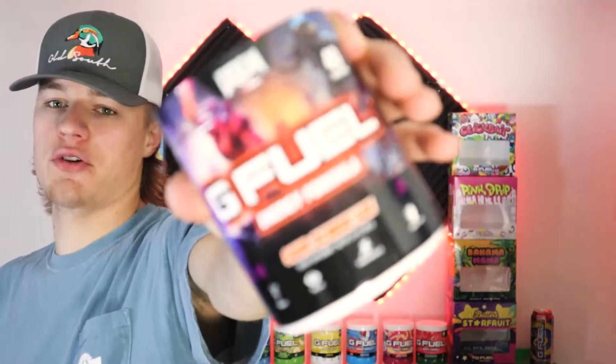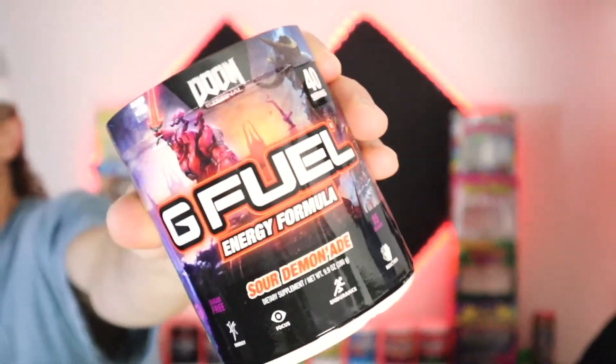Welcome back to the Bro Show. Today we have a new G Fuel flavor to show you — it's called Sour Demonade. It's another Doom-partnered flavor. This flavor is actually not spicy; it's just called Demonade.